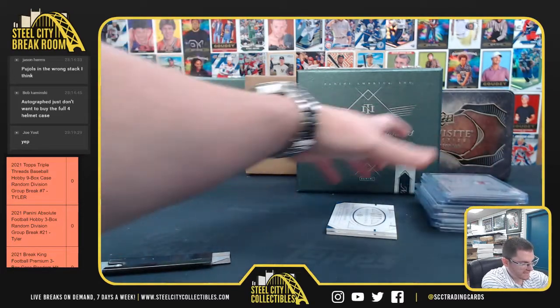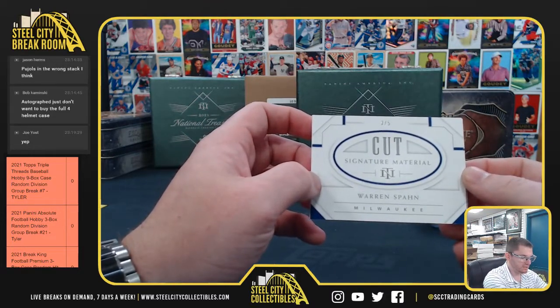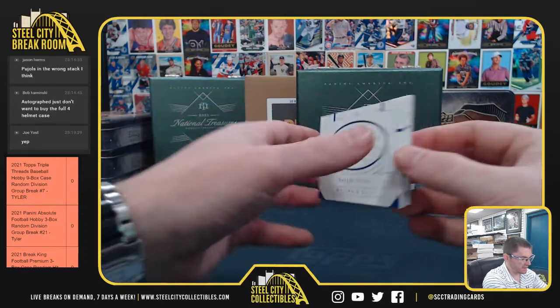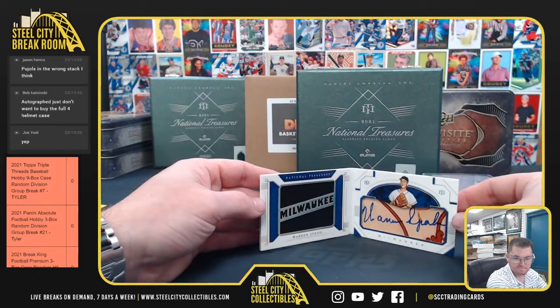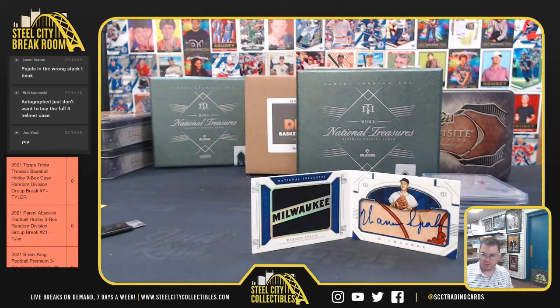And last, 2 of 5, cut signature material. Got Warren Spahn. Nice one there. Thank you, Joe.